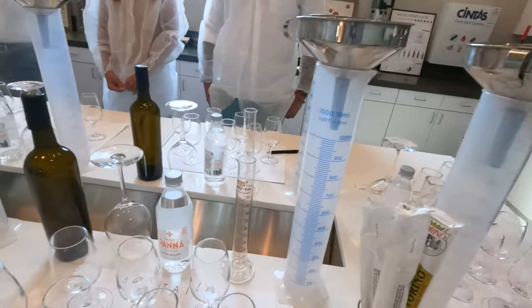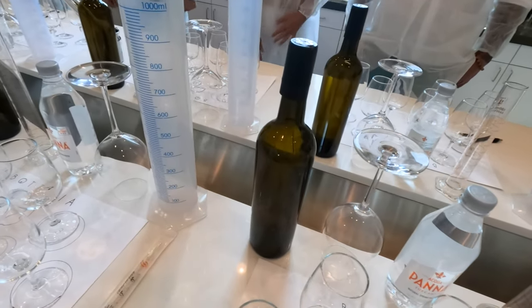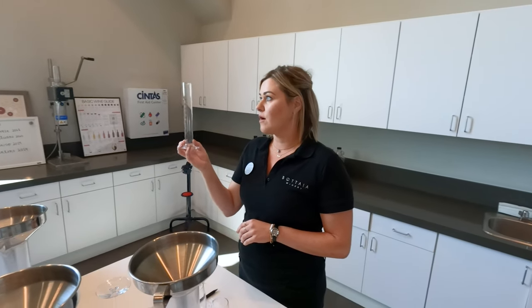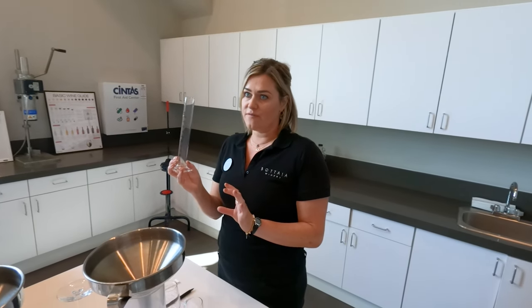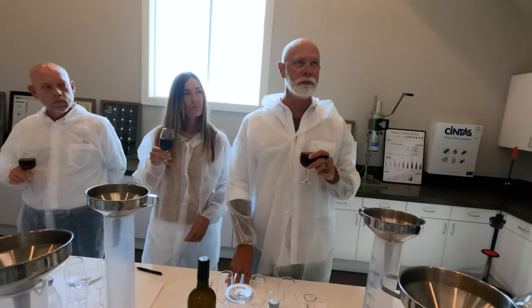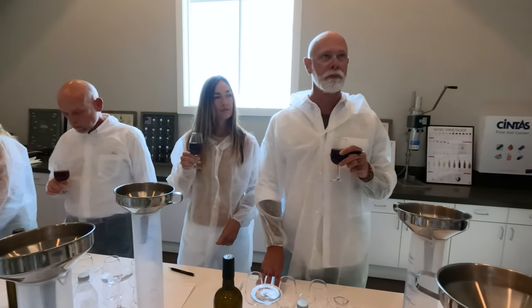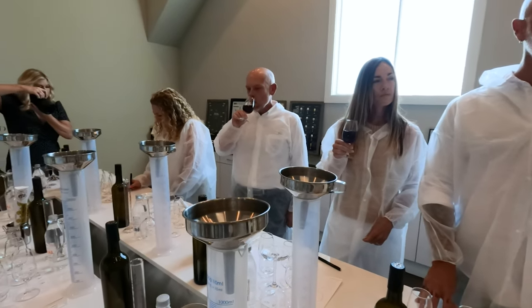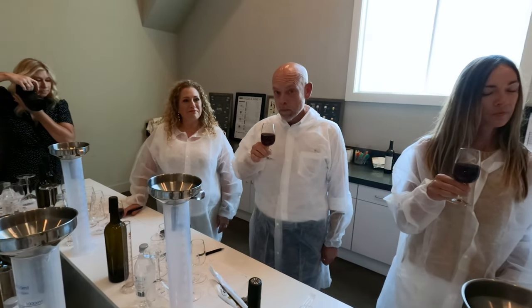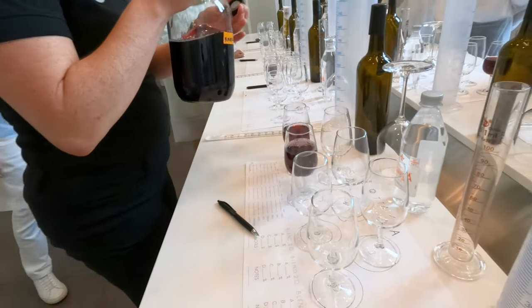We're going to start with a small cylinder to make mini blends first, and then once you find the blend that you love, we'll make it in the big bottle. As you're doing this, think about what you're going to be eating with your blend — do you like bolder wines or lighter wines?